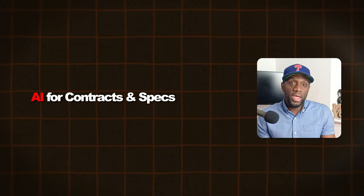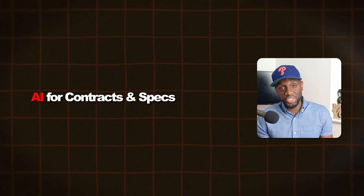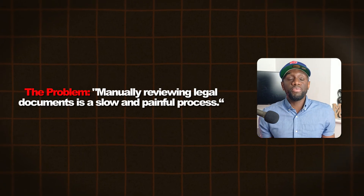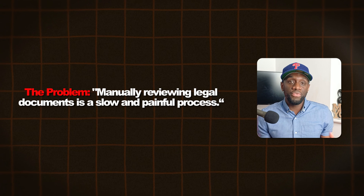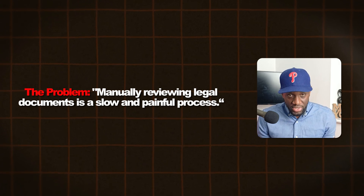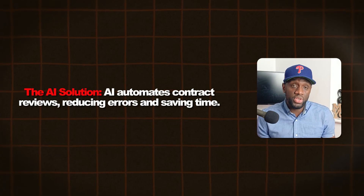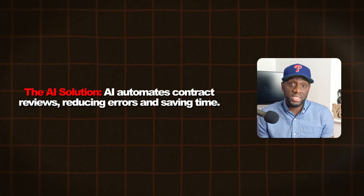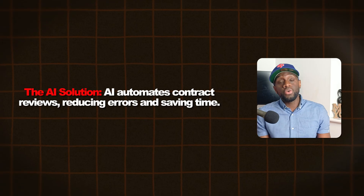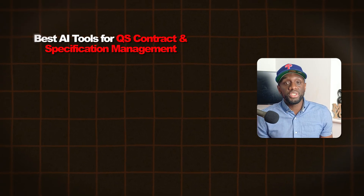Next, AI for contracts and specifications. The problem is that manually reviewing legal documents is a slow and very painful process. The AI solution is that AI can automate contract reviews, reducing errors and saving you tons of time.